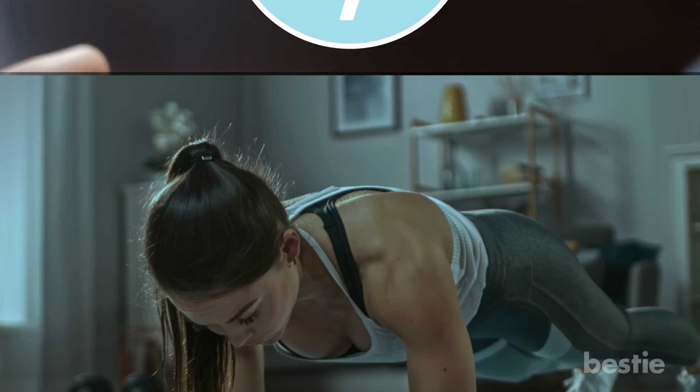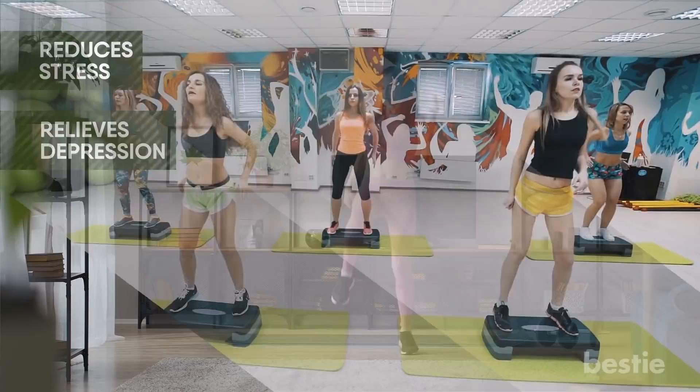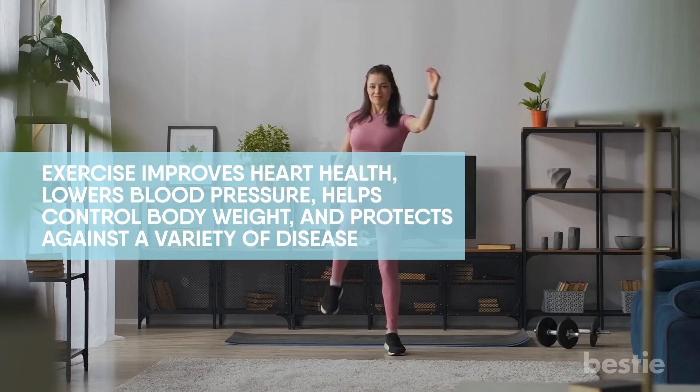Tip 7: Exercise regularly. Aerobic exercise has been linked to a more effective immune system. Not to mention it reduces stress and relieves depression. People who are fit tend to get sick less often. Exercise improves heart health, lowers blood pressure, helps control body weight, and protects against a variety of diseases. Picking up some form of aerobic fitness is a terrific step to improving immune health.